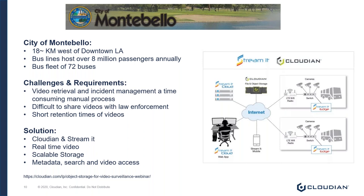Overall, this was a very reactive and frustrating system for the city. The solution implemented leveraged software provided by StreamIt, which works as a VMS — a video management system. StreamIt provides real-time availability, access, and transfer from its edge devices (the buses), and also provides the searchability of a centralized storage repository. That centralized storage repository is Cloudian, because we're easily accessible and scalable.